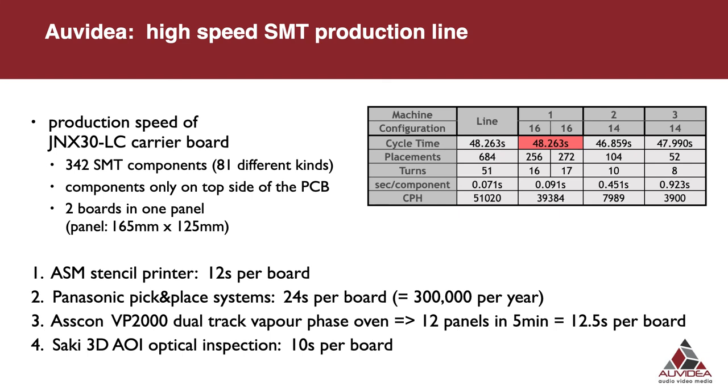Auvidia has a high-speed SMT production line in-house giving flexibility, fast turnaround times, and low cost. Looking at the production of the JNX30 LC carrier board — a top-side-only board with 342 components — the process begins with the SMT stencil printer applying solder paste in about 12 seconds. A cascade of three Panasonic pick-and-place systems takes about 24 seconds per board. Then we go through the vapor phase oven for soldering and perform optical inspection. This gives us a total capacity of up to 300,000 boards per year assuming an 8-hour shift over 250 shifts per year.